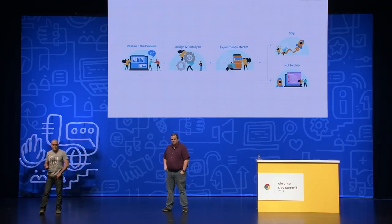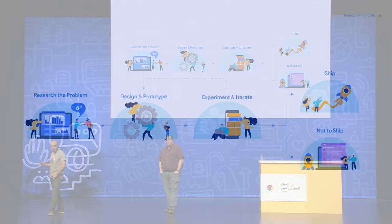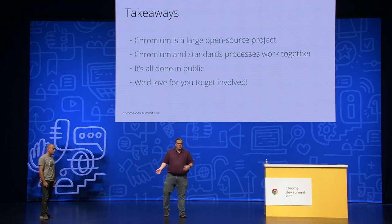The typical journey of an API goes from researching the problem space, publishing an explainer with use cases, designing a solution in the open with interested parties, experimenting with that solution, and eventually shipping it or not. What we would like you to take away is: there is a difference between the Chromium process and the standards process. They work together but are not replacements for each other. Our intent process is intended to make it possible for us to move the web platform forward, even if we have to go out on a limb sometimes, but also work together with the standards process.